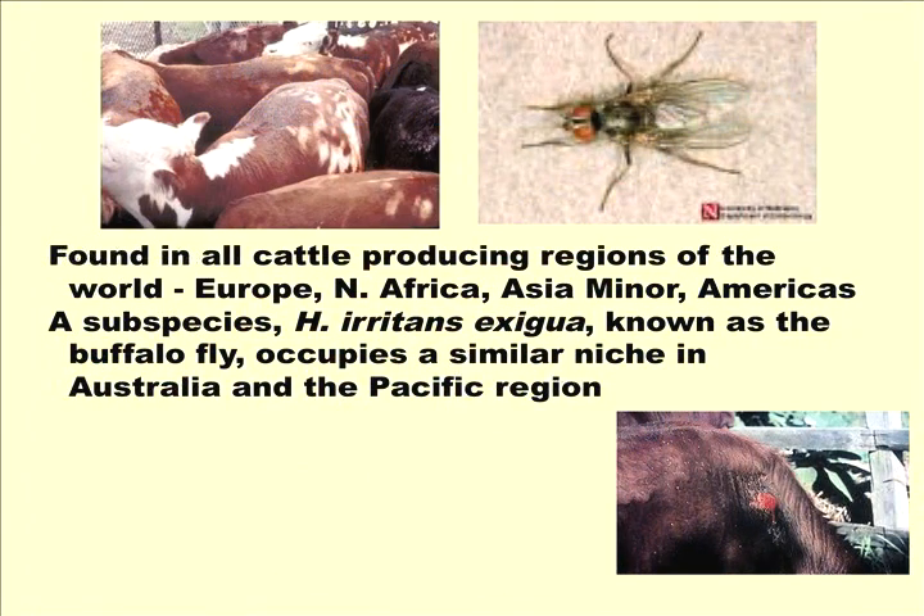Horn flies are worldwide. They're found in all cattle-producing regions of the world, especially in Europe, North Africa, Asia Minor, and the Americas. There's also a subspecies called the buffalo fly found in Australia. I had the opportunity a few years ago to be in South America, and although we've had horn flies since the late 1800s, they were just introduced into Brazil in the last 15 to 20 years.